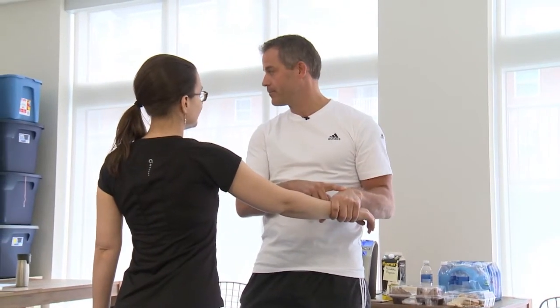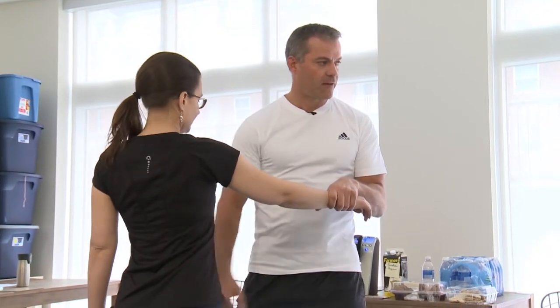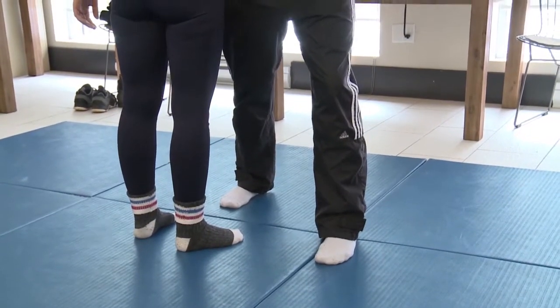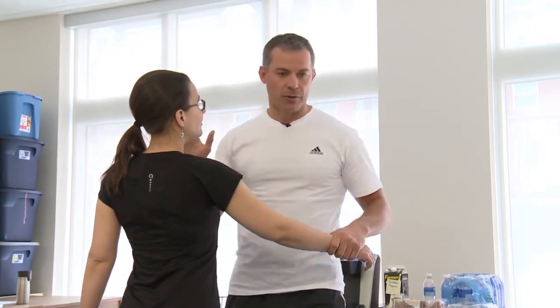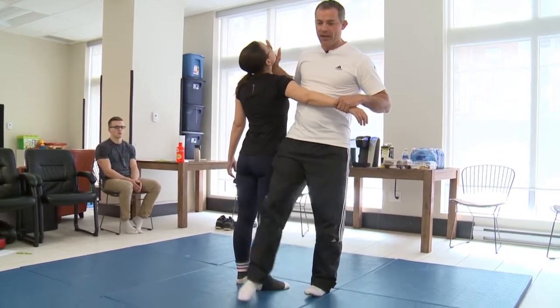My left hand is going to grab the top of her right hand. As I step in with my left foot beside her, I'm pulling her towards me, and my right hand is going to go underneath her chin. I'm bringing my chest into her shoulder, and I'm stepping my right leg behind her.